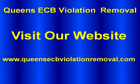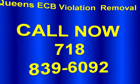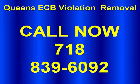Visit our website at queensecbviolationremoval.com or call us at 718-839-6092.